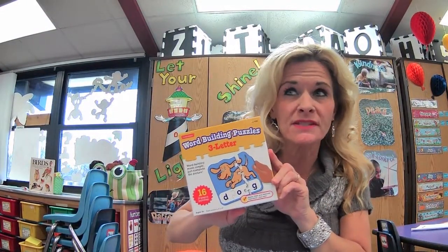Hi kindergarteners. I was looking at some puzzles here that have some sounding out skills with them to help us become better readers, and I thought that you wouldn't mind practicing some of these with me right now. I thought we could sound out the words and then blend them together so we would know what they say.